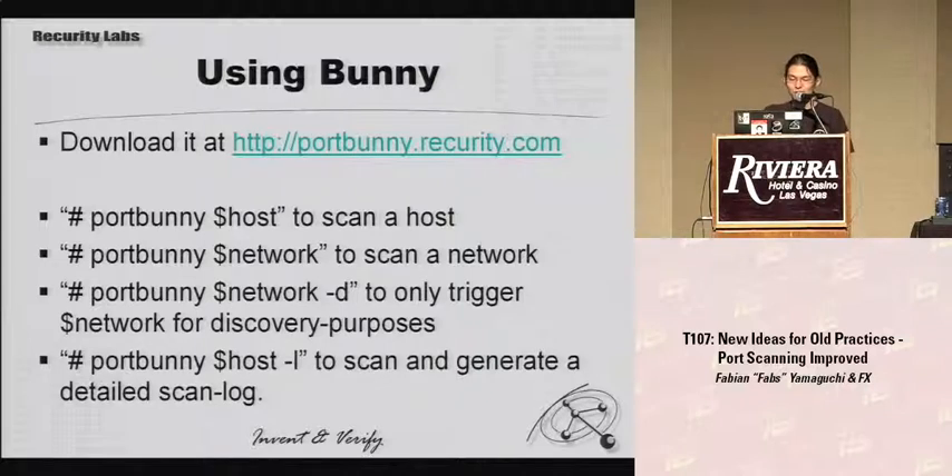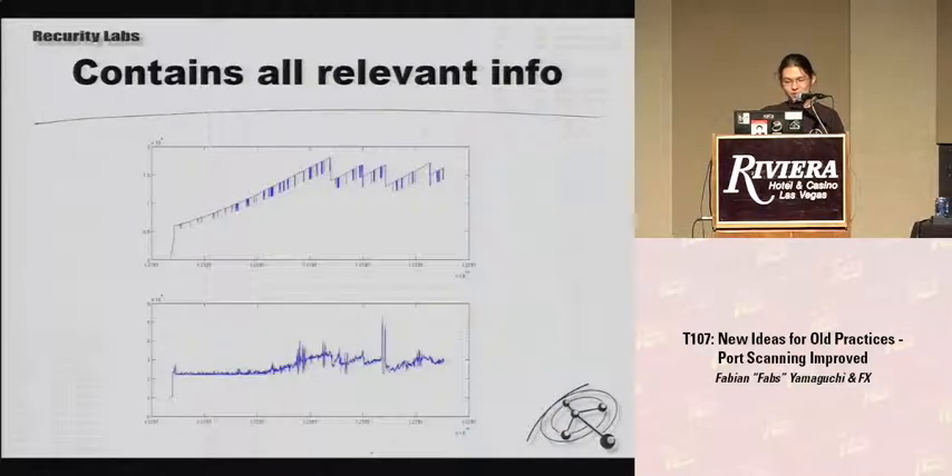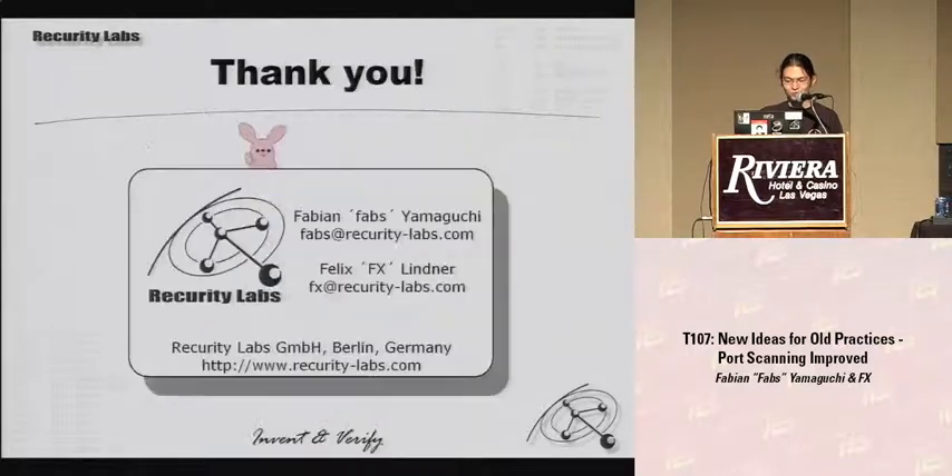Using PortBunny: you can download the newest version at portbunny.recurity.com. It's really simple to use — you just give it a hostname or a network, and you can use the -d flag for discovery only. We don't have a huge amount of options because that is exactly what we don't want. You can also use the -L flag which will generate a detailed scan log. If you send this to us or load it into your favorite spreadsheet program, we can generate the data we need to identify whether what we did was correct and where the bugs are. Thank you.